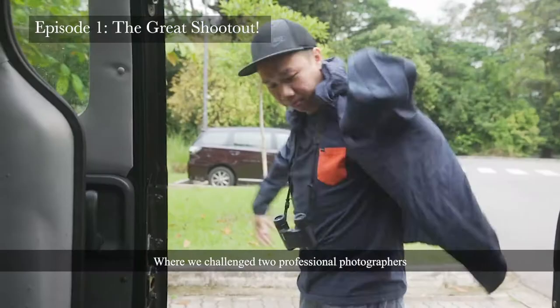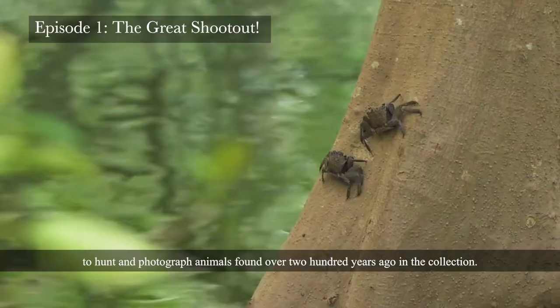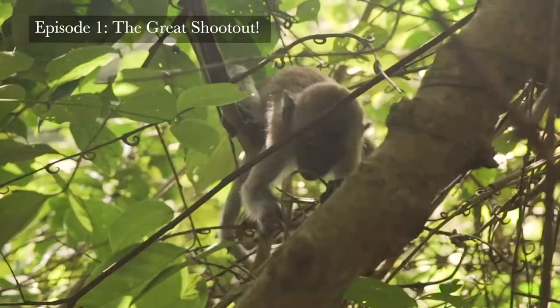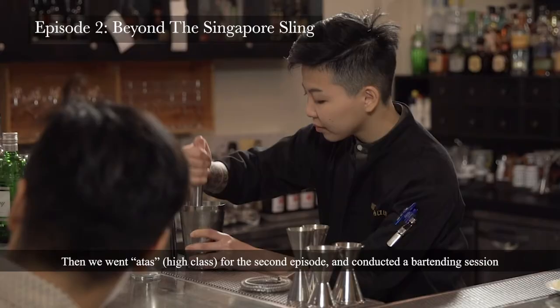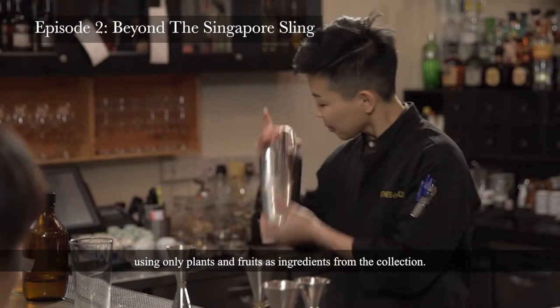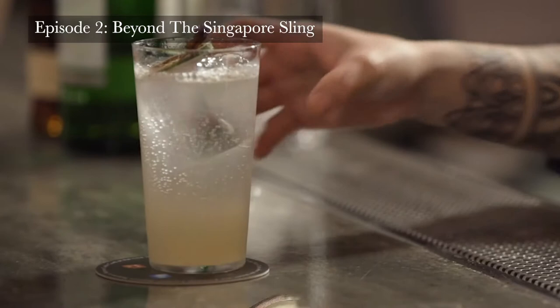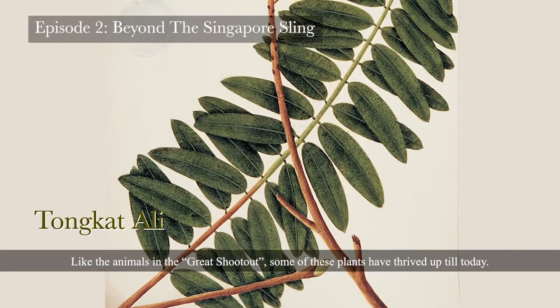In the first episode, we had The Great Shootout where we challenged two professional photographers to hunt and photograph animals found over 200 years ago in the collection. Then we went upscale for the second episode and conducted a bartending session where we engaged an award-winning bartender to mix one-of-a-kind cocktails using only plants and fruits as ingredients from the collection. Like the animals in The Great Shootout, some of these plants have thrived up to today.